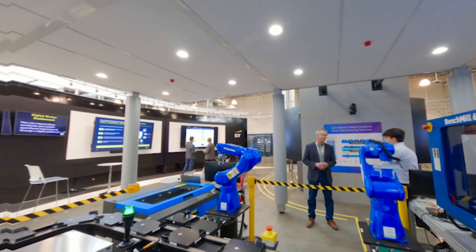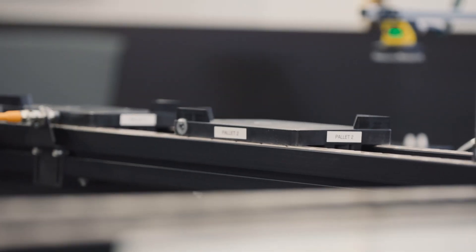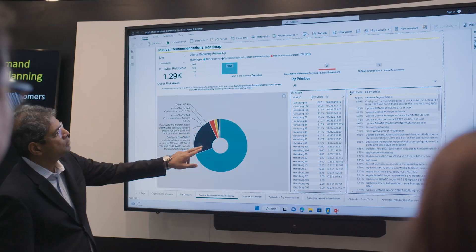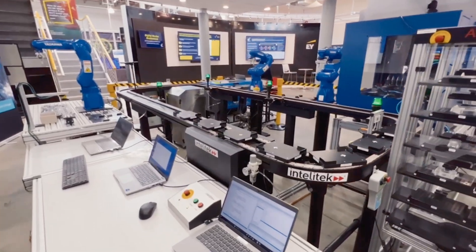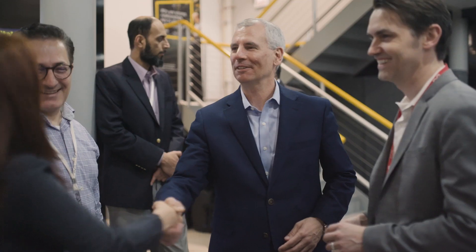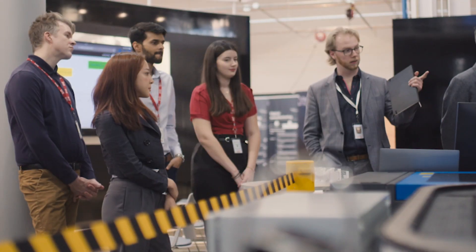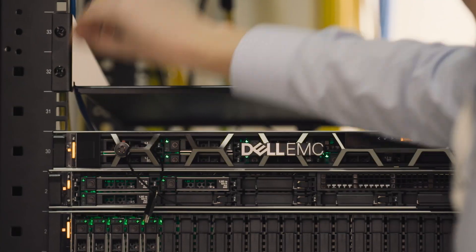This is where bright minds and advanced technology come together to connect and optimize the threads of data, technology, process, and organization to solve real problems faster. We start with your objectives, do a deep dive to uncover key questions, and curate the right experience for your desired outcome.